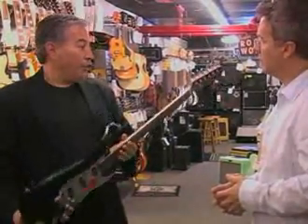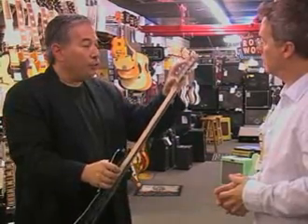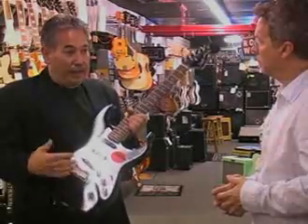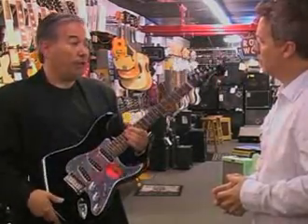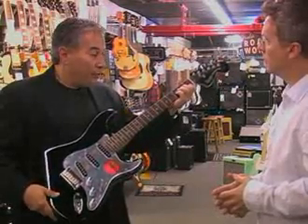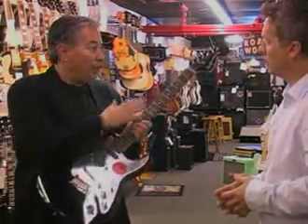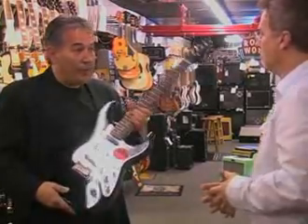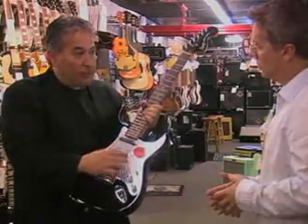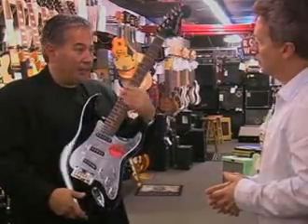The next key feature is the tuning machines — those are the pegs on the top of the guitar. A quality tuning machine will help keep that guitar in tune, which is very important when you're learning how to play and even when you're a professional. If the guitar is not in tune, even if you're playing the right notes, it's not going to sound good. After those two basics, the construction of the instrument and the type of pickups used are also important, but not nearly as much as playability and tuning.